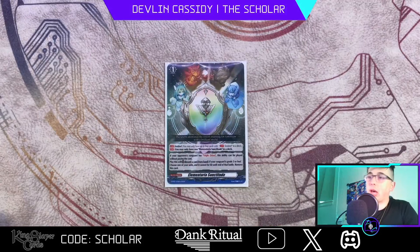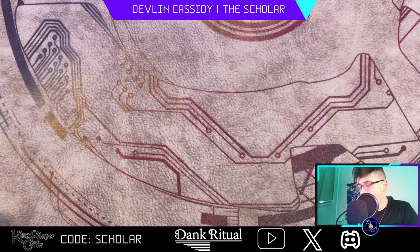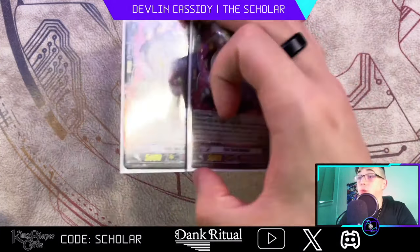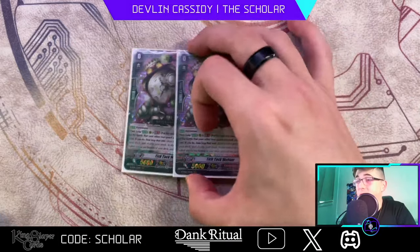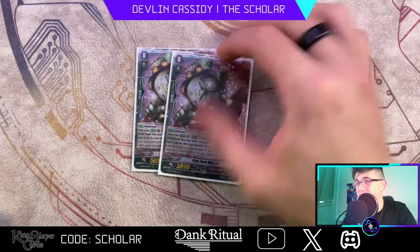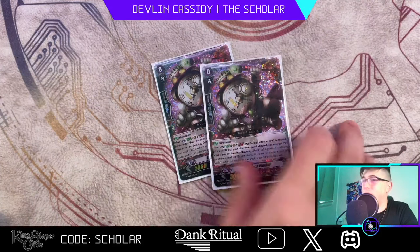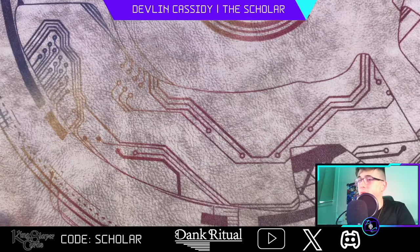Elementaria — we all know how good Elementaria is, no reason to really cover it. And then two copies of what I'd argue is the best grade zero in the game — Tick Tock. A free attack extension that gives you soul is wild. Sometimes you do find yourself blowing through soul, but the fact that this gives you an additional resource and an attack is wild. We love Tick Tock. The Tick Tock and Melom combo is still crazy strong. I think two is the perfect number — you could play a three-two split with Meloms, but you don't want to mess up your ride consistencies too much.